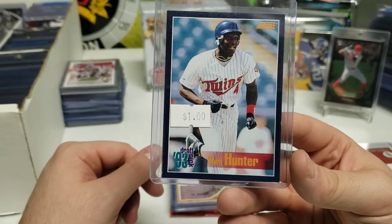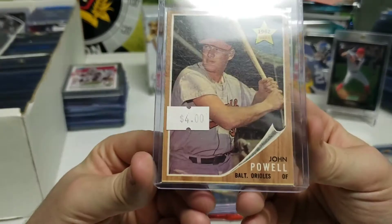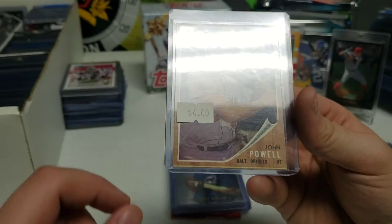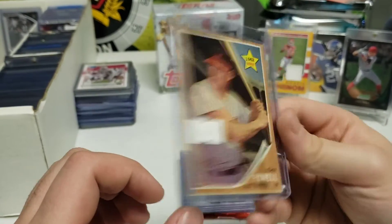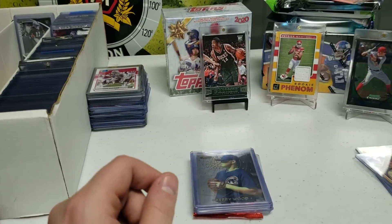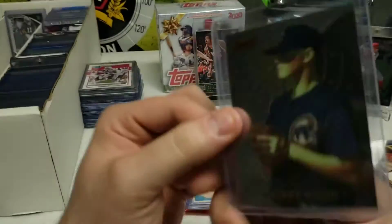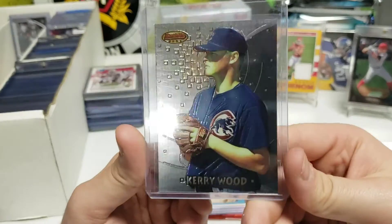Next we have a Boog Powell rookie card - a nice vintage card. I see this card on Mercari a lot and for the shape it's in, it's really nice. They had another one for three dollars but it had rounded corners, so I think this one's a really nice find. After that, we have Kerry Wood - a good pitcher from the 90s and into the 2000s. This is Bowman's Best, a nice card. I have his regular Bowman but not this one, so it was a cool pickup.